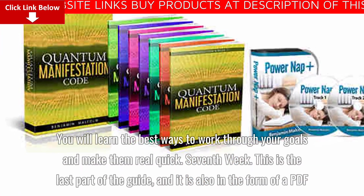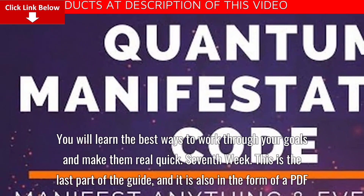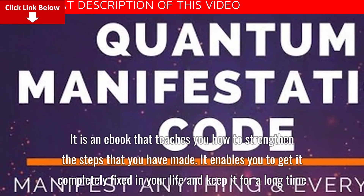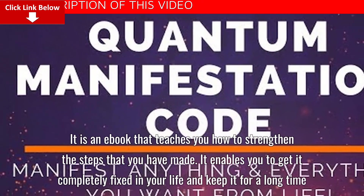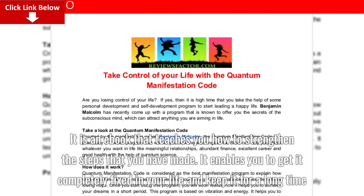Seventh week: This is the last part of the guide, also in the form of a PDF. It is an ebook that teaches you how to strengthen the steps that you have made, enabling you to get it completely fixed in your life and keep it for a long time.